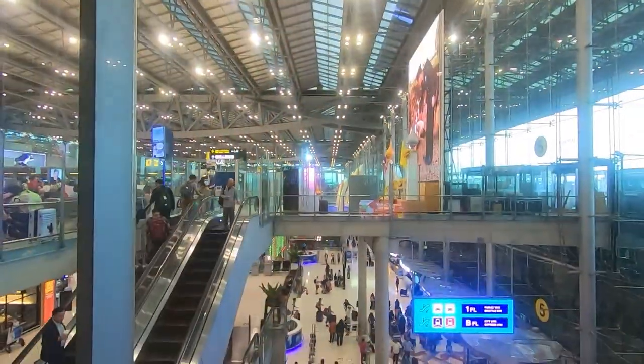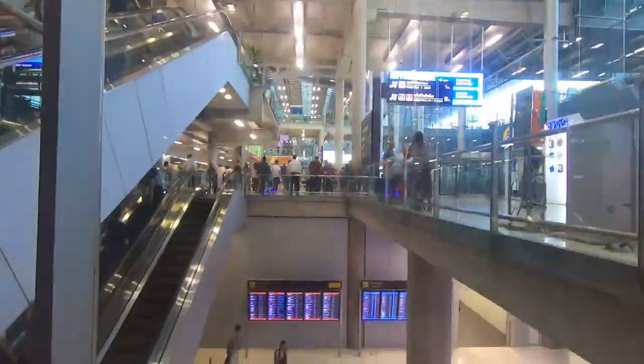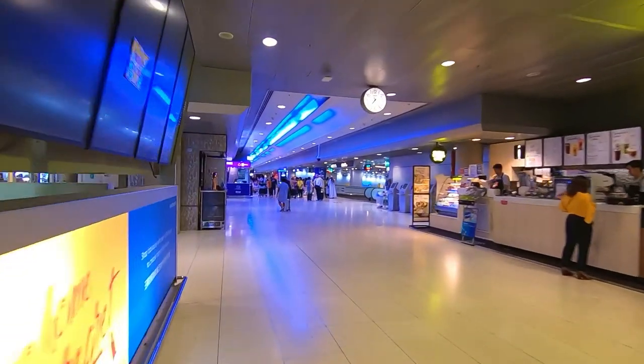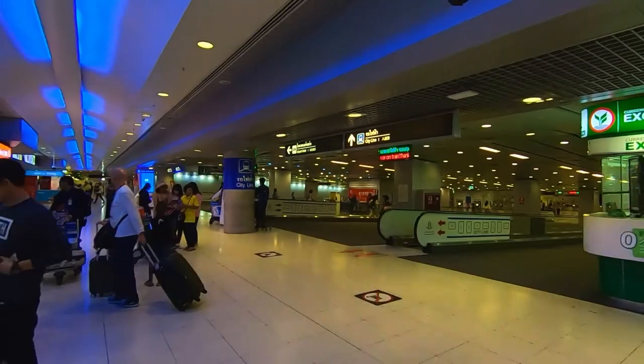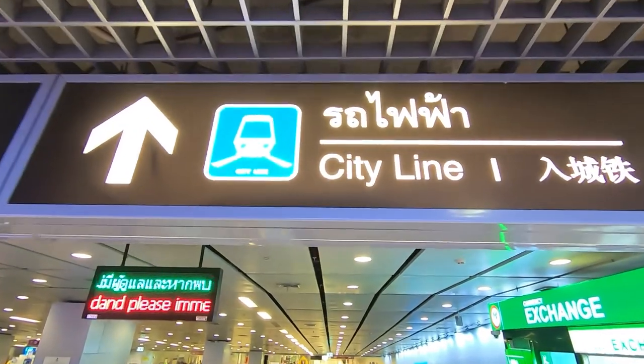I'm here at Suvarnabhumi Airport in Bangkok and we're going to get from Bangkok Airport to Grand Palace. We're going to catch the train. First step is to grab the elevator down to the basement to the metro train station. On floor B1, just got to turn left and find the train station. The train station is pretty much right inside the airport — pretty easy to find.